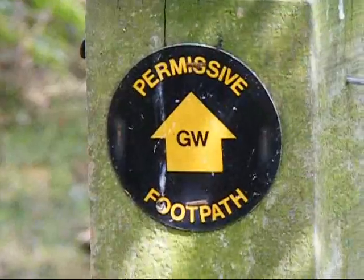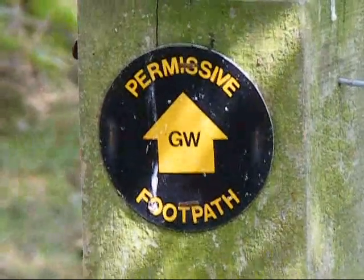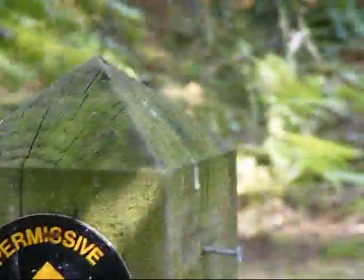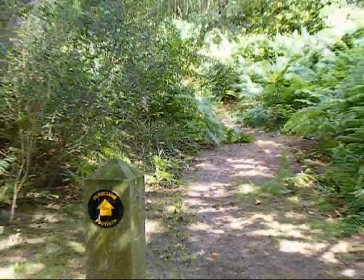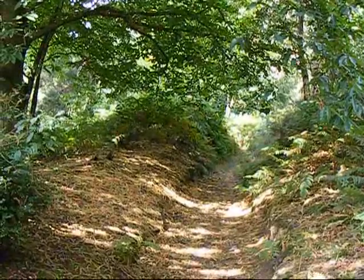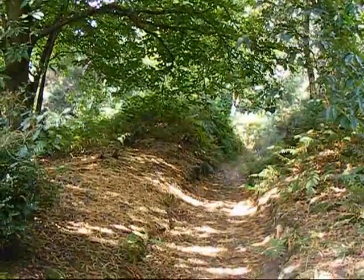Now joining a section of the Greensand Way long distance path along a permissive footpath. Now leaving the route of the Greensand Way along this sunken path.